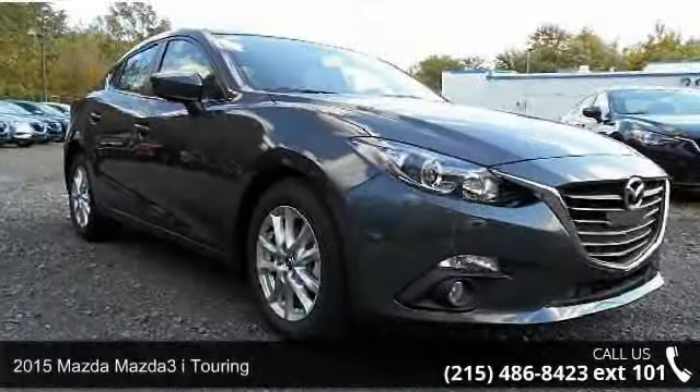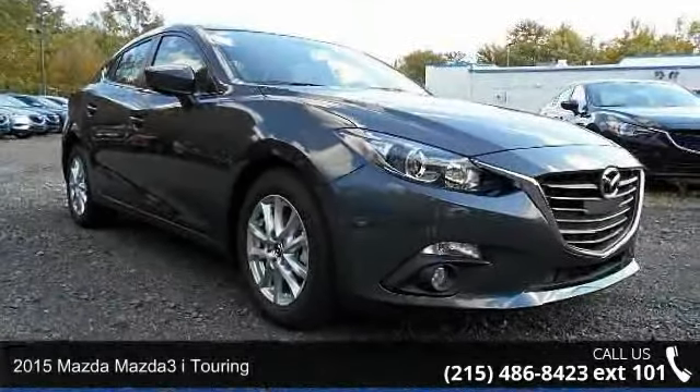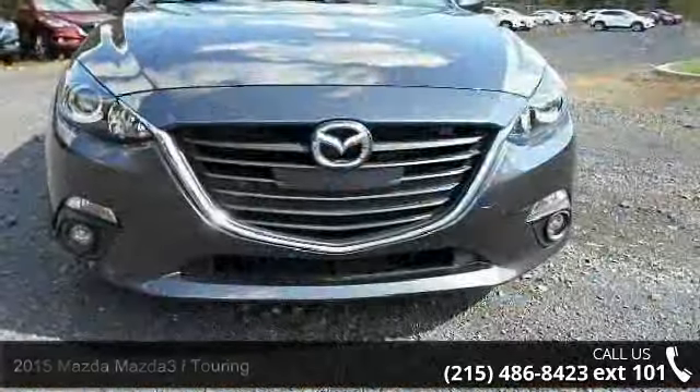Presenting the 2015 Mazda Mazda 3. If you are looking for an automobile with great features, look no further.